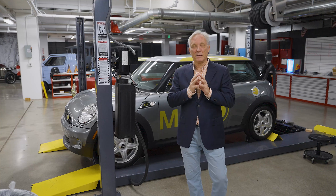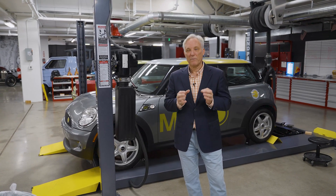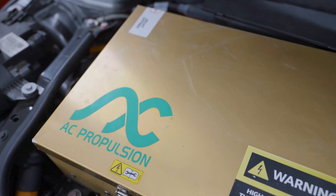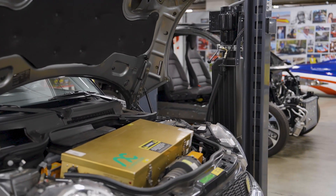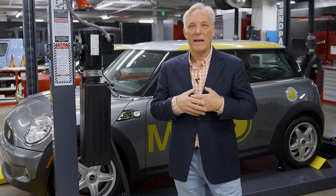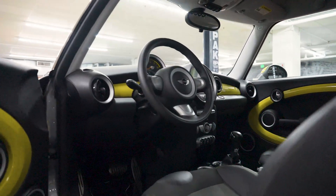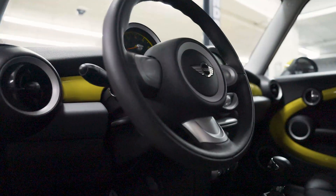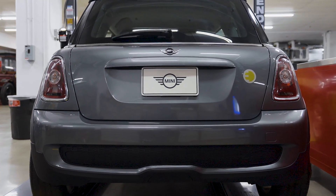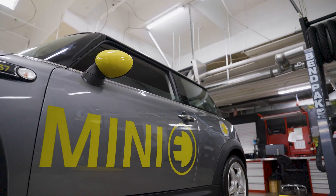This car was designed as a test bed for electric technology in the real world. Five hundred of these cars were hand-built with help from AC Propulsion here in California — another California tie-in. The cars were converted to be full BEVs, battery electric vehicles, and then leased to customers across the country. But what we wanted from those was data: data on how people use the vehicles, data on charging, data on what customers liked and disliked. All this data we wanted back to feed into the next step of the program.